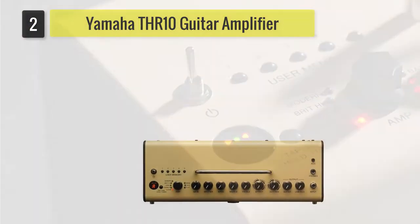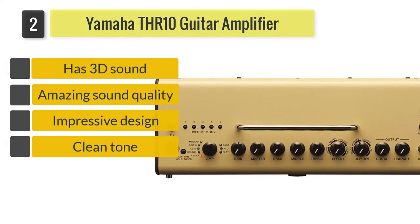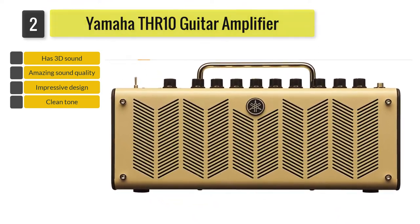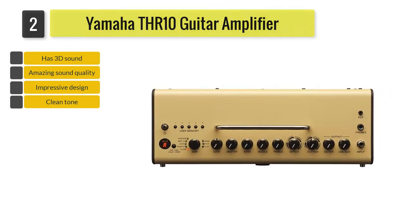Number 2: Yamaha THR-10 Guitar Amplifier. Featuring a wide range of effects processing, the Yamaha THR-10 Desktop Guitar Amplifier and Interface has your back when it comes to performing live in front of the crowd. The THR-10 is sure to sweep everyone off their feet with its crisp and clean tone.